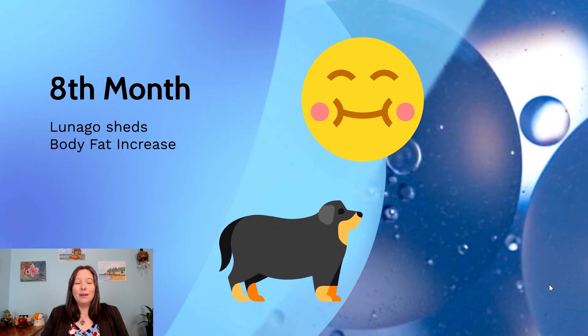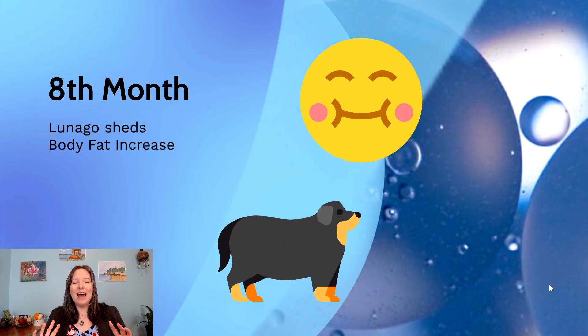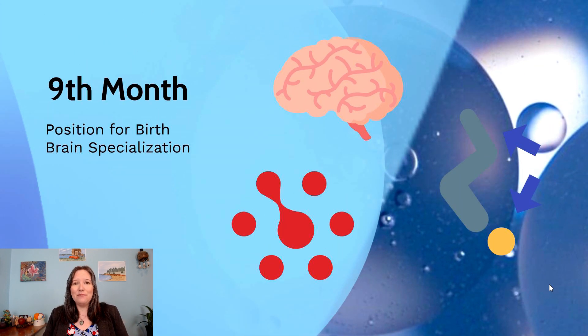We also start to see lots of brain specialization due to the fetus being sensitive to all the different sensations from the sixth month onward. Coming into the eighth month, there's nothing too new except that the lanugo — the peach fuzz hair — starts to shed, because the fetus is now putting on a lot of body fat quickly, and that body fat is helping them to stay warm.